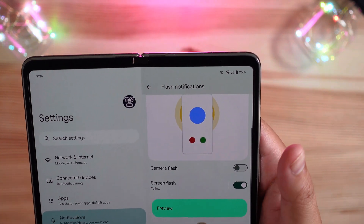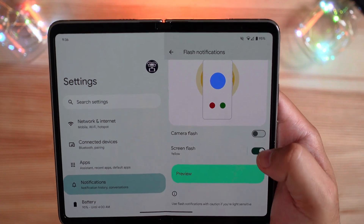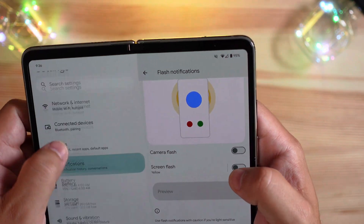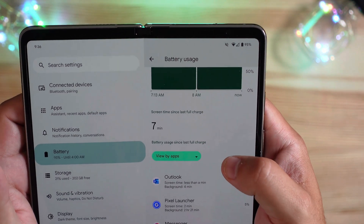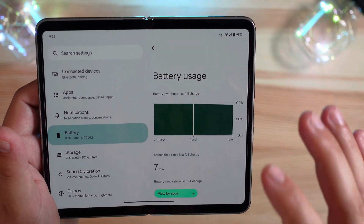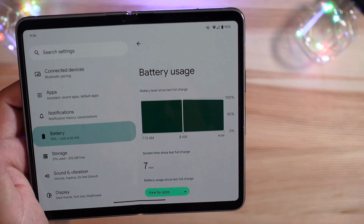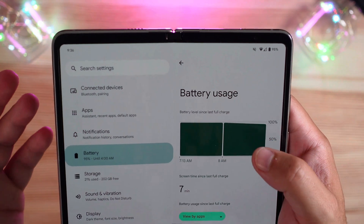Flash notifications let you turn on a yellow flash for the screen, which will flash for alerts. You can preview it — kind of a new one; I don't know why anyone would really want that, but it is an option. Battery usage: you can now properly see a 24-hour battery usage graph, which I like a lot better than before.